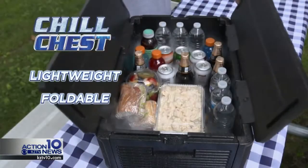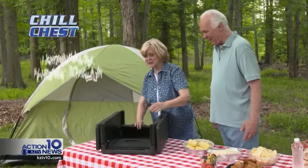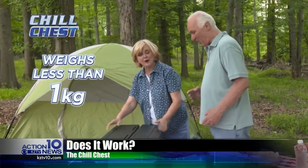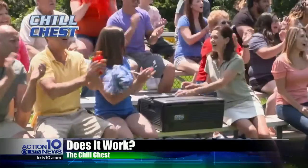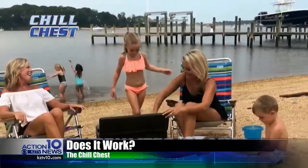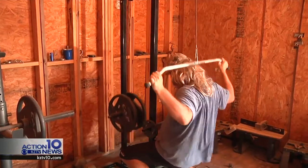The lightweight foldable cooler that keeps everything ice cold for up to 10 hours. This is an actual commercial for the Chill Chest. The claim is that the chest will keep beverages cold without ice. I decided to test the product, so I went to a place that has no electricity — a cave. A man cave.